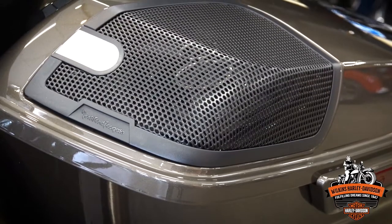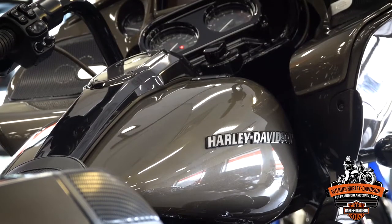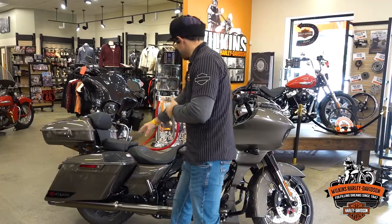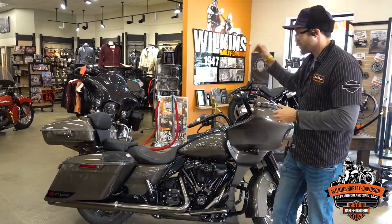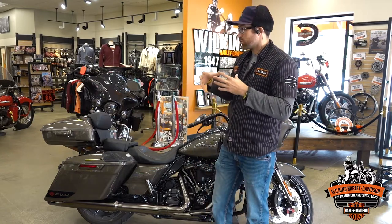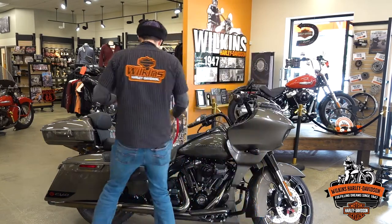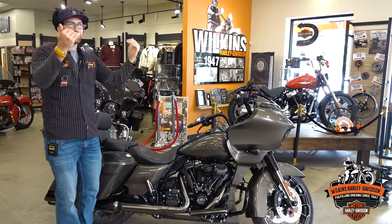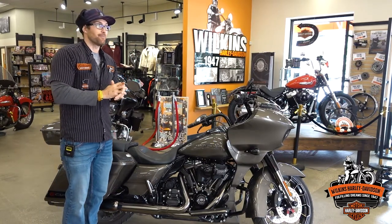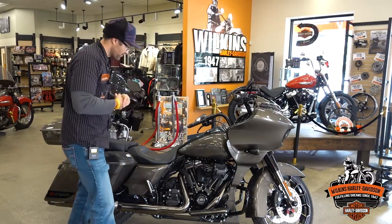You'll notice the speakers in the saddlebag lids — these are the Rockford Fosgate Harley-Davidson Stage 2 speakers. The unique thing about this setup is these speakers in the saddlebags and in the fairing are designed to be pointed at you as the rider, so it creates a really concert-like sound quality. When you're actually sitting on the bike, everything is angled coming at you for an amazing audio experience. At the end of the day you can blast Taylor Swift or Nickelback as loud as you want.